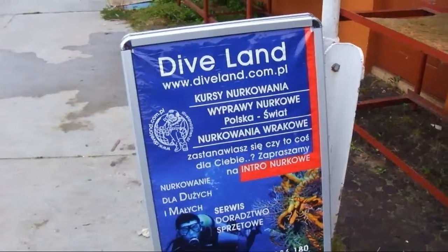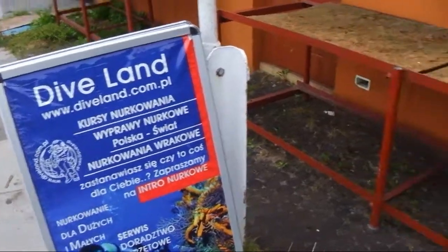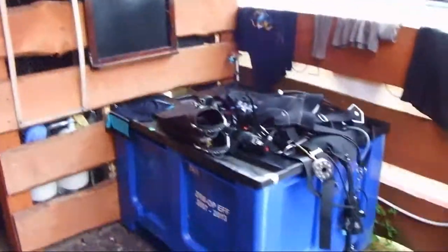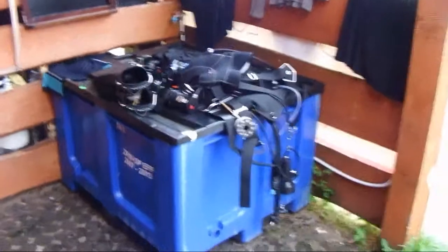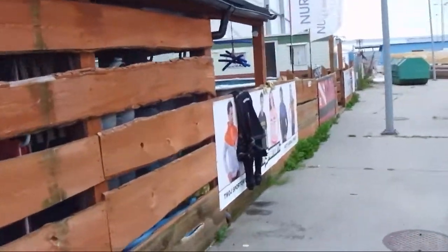This is one of the diving bases in Hell — actually the best one. It's got all the equipment and everything. Here's the compressor in the background. Equipment, freshwater tank.